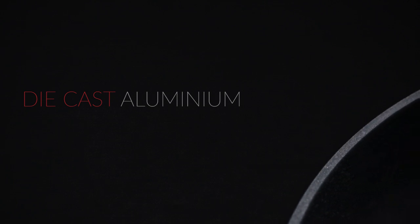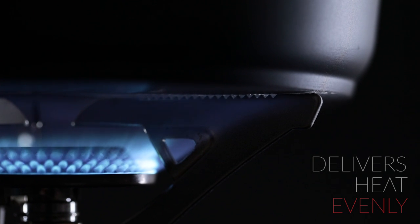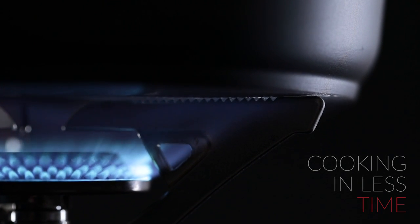We have chosen die-cast aluminium for our cookware. This aluminium is thicker than other materials, making it extremely resistant. It also delivers heat evenly throughout the pan surface, promoting uniform cooking in less time.